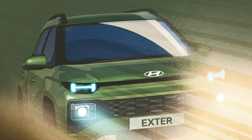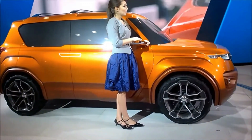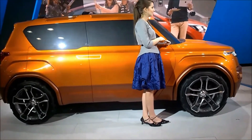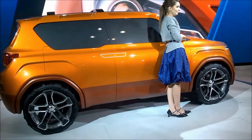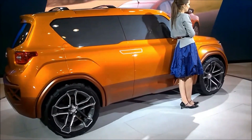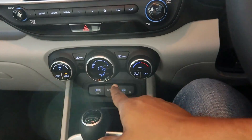After that, Hyundai India will bring the Exter (X-Tur). The Exter will be smaller than the Venue at under 3.85 metres in length. It will come with a 1200cc petrol engine as well as a 1.0-litre turbo petrol engine. The Exter will also offer lifestyle features similar to those found in the Venue.